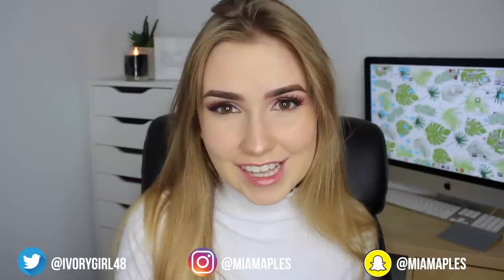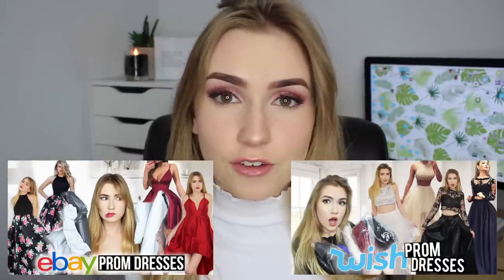Hey everyone, so today I'm doing a very exciting video. I'm going to be trying on some Amazon prom dresses. If you guys haven't seen my last two prom dress videos, I tried eBay prom dresses and then I tried Wish prom dresses, and all throughout those comments you guys were telling me to try Amazon prom dresses. So that's what we're doing today.